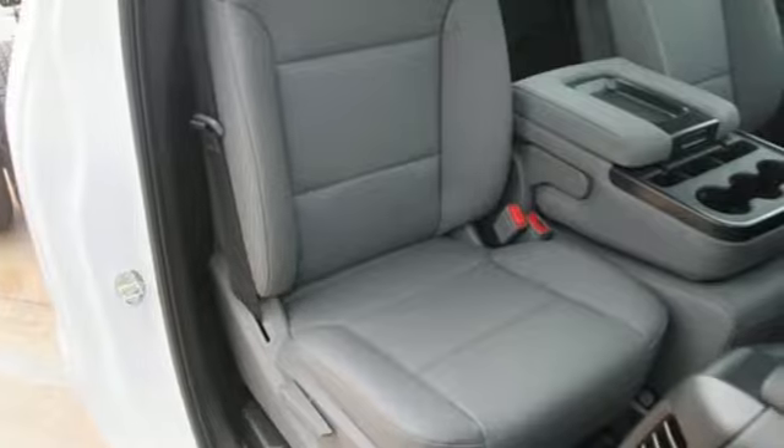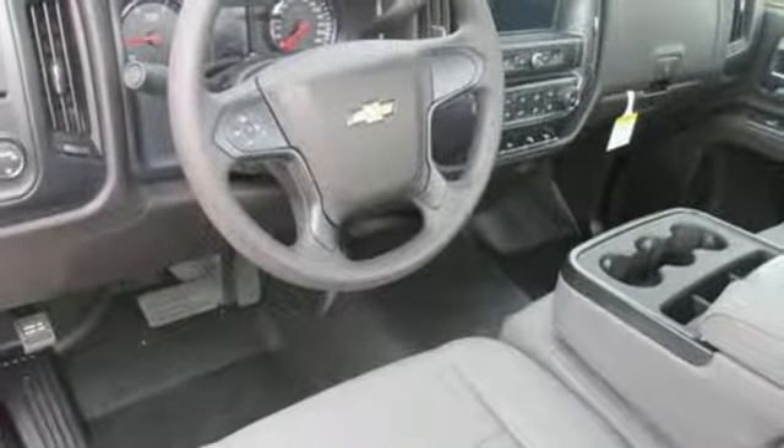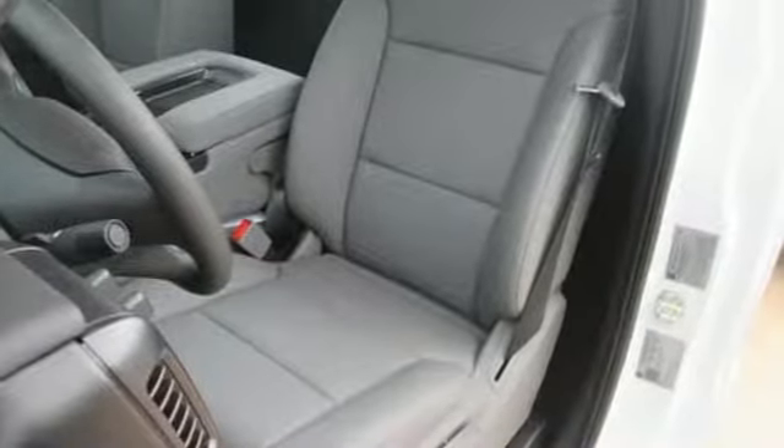It's equipped for all your driving needs and wants. Streaming audio, power heated mirrors, manual tilting steering column, auto-dimming rear-view mirror, Wi-Fi hotspot.